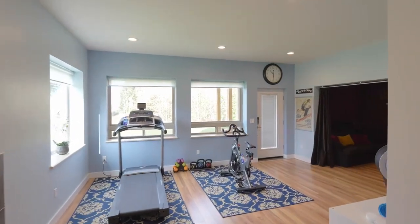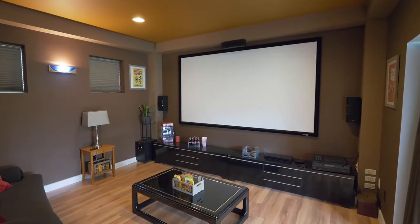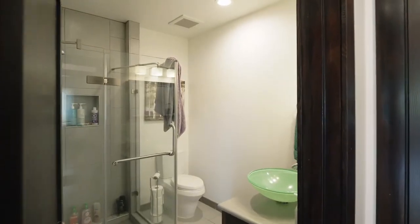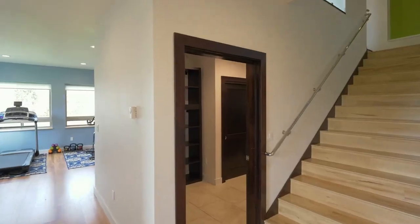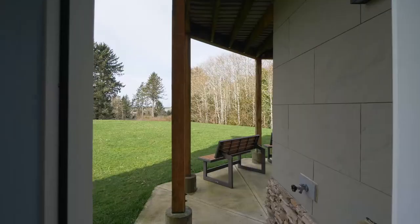On the lower level, you're ready for movie night in your grand home theatre. You'll find another large guest bedroom and a full bath. And you'll enjoy tons of storage, plus two separate garages for all of your toys.